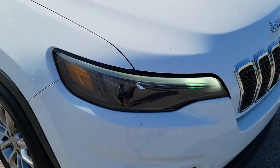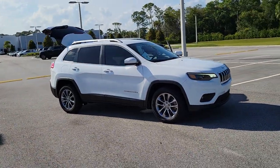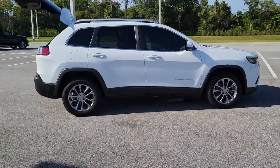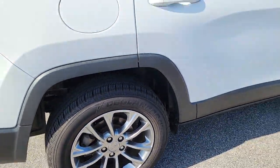Check out this 2019 Jeep Cherokee — the stylish midsize SUV with sleek lines, ample cargo capacity, rich interior appointments, and advanced technology that keeps you safe and secure. Feel relaxed and confident when you set out for adventure in the Cherokee. Get behind the wheel today.